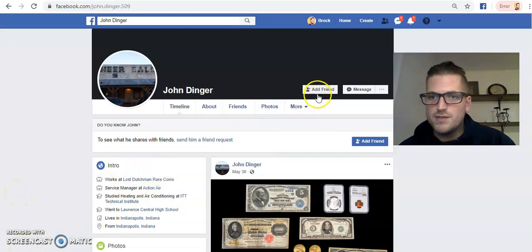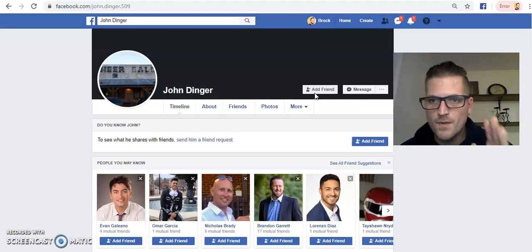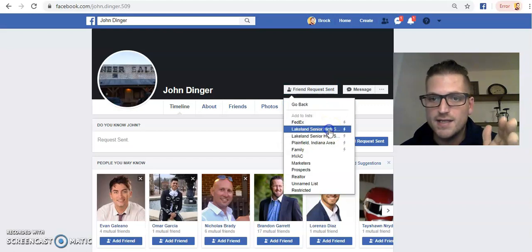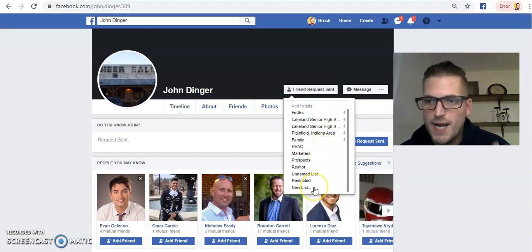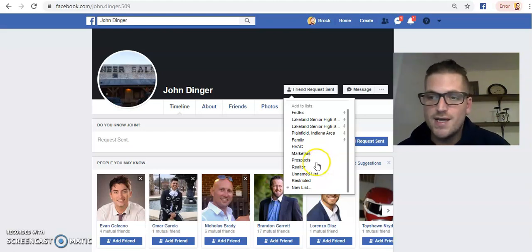This is where the magic happens. We're going to send him a friend request — but we're not just going to stop there. This is the most vital step: we send the friend request and then we add him to a segmented list. You can create a new list — for example, HVAC companies. You can do it with realtors, marketers, or prospects. This is great for your Dream 100 list. Let me show you why this is so important and how it can transform your business.